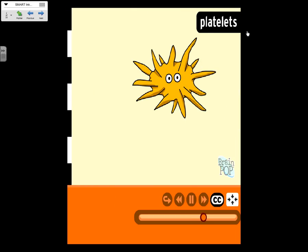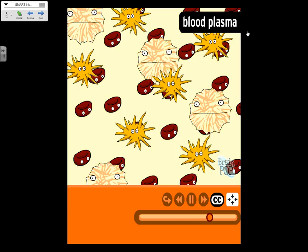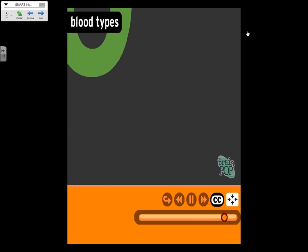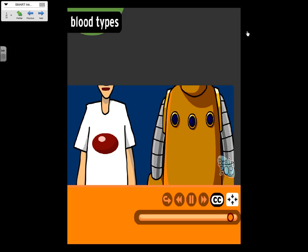Platelets are your blood's built-in safety net. When you get a cut, they help your blood harden or clot so you don't bleed to death from a paper cut. Blood also contains blood plasma — plasma is the biggest component of blood overall. It's a clear but slightly yellow substance made almost completely of water. It also has antibodies to fight infection, hormones that regulate your body, and electrolytes which keep your body properly hydrated. People have different blood types. The average adult's body contains about 10 pints of blood, but children have less, so you're not allowed to donate more than a pint at a time.